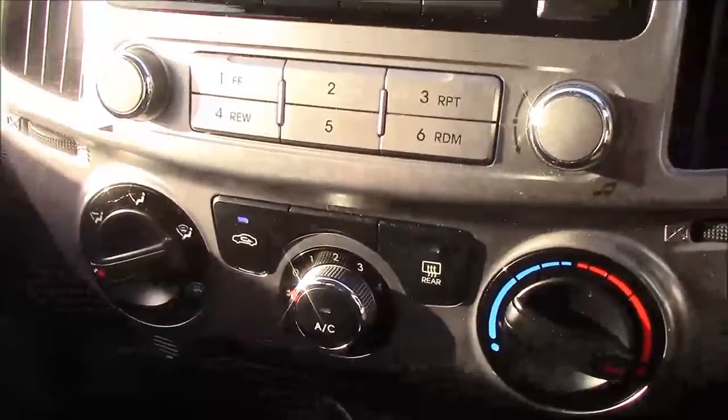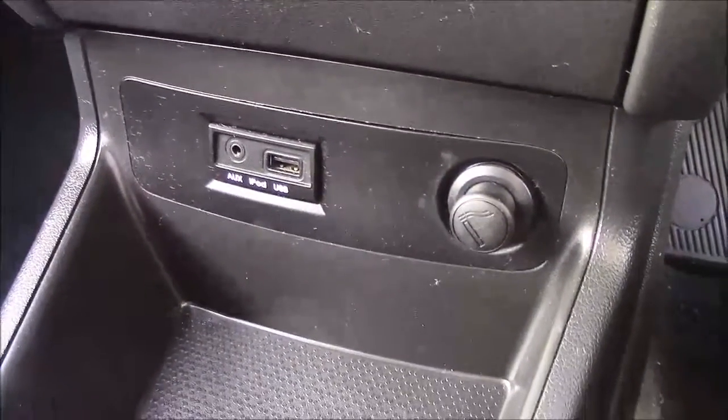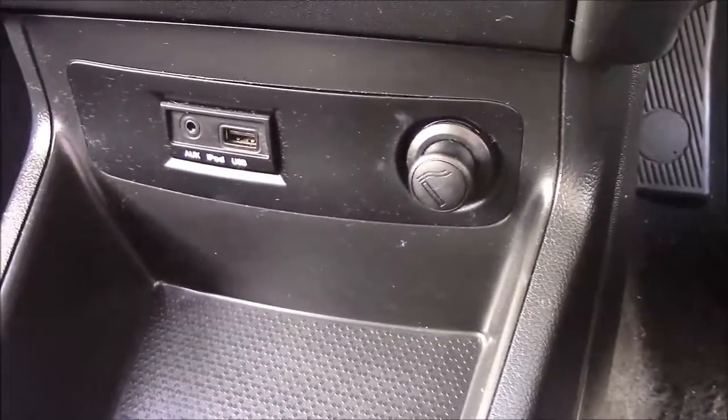Moving down, you'll find your various climate control settings, and just below that you'll find your various power outlets such as your auxiliary port, a USB port, and a cigarette lighter that doubles as a 12-volt power circuit for all your gadgets.